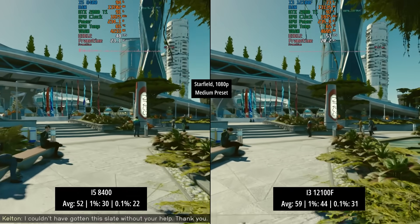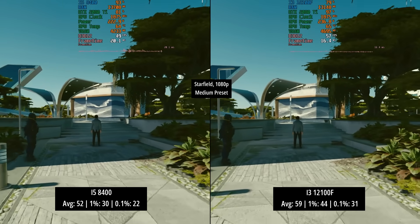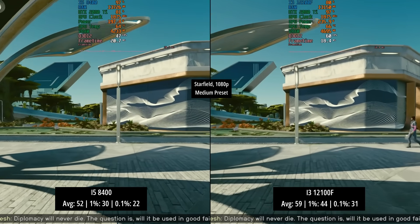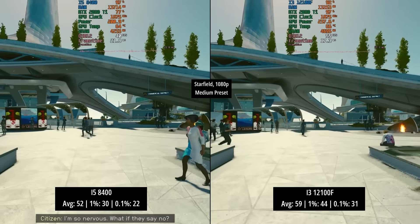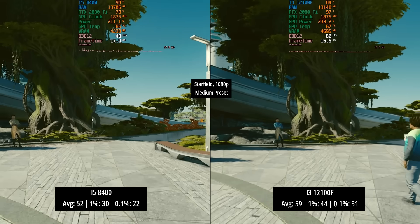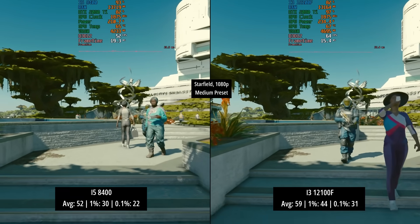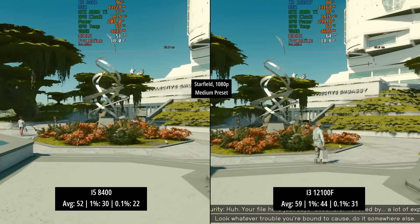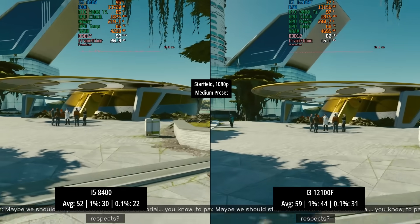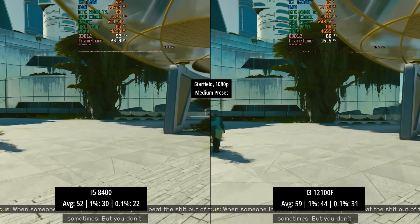Starfield is up next and this one is going to be a lot closer because it's a bit of a mess as far as CPU usage is concerned. It is clear that the i3 is the stronger chip here with 59 fps compared to 52. Running around the city of New Atlantis is far more process-intensive, and the biggest changes again show up in those percentile figures. There are more instances where the i5-8400 hits 90–95% utilization than with the i3, but I think both chips have done okay considering the game we're playing.